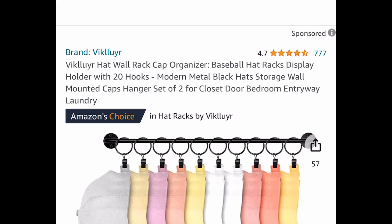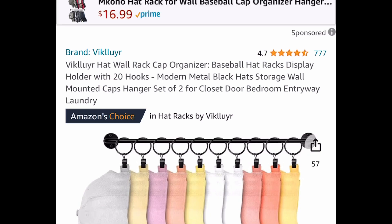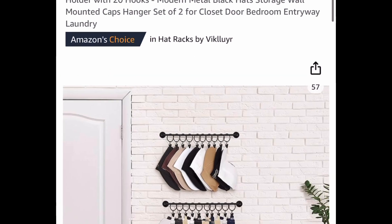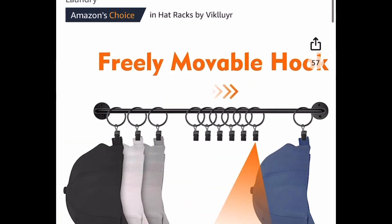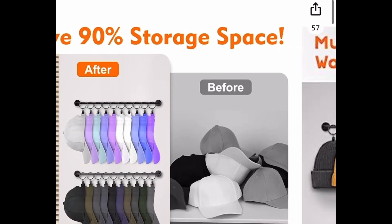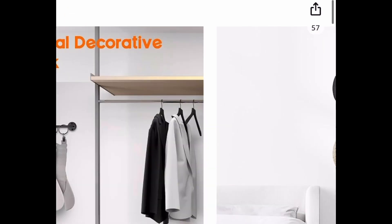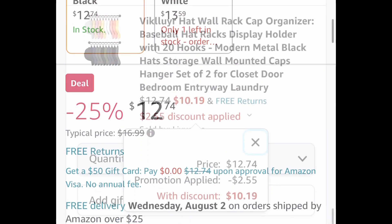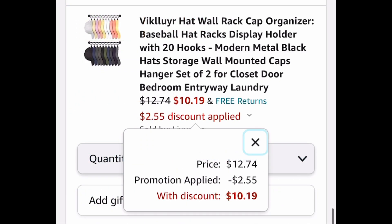Now the last deal for this video is this hat wall rack cap organizer with 20 hooks. You get two of them and you can use them for caps, scarves, ties, beanies — you name it. This one is currently priced at $12.74 but with our code we are dropping this down to $10.19. As always my lovelies, I hope these deals help — now run, run, run and let me know what you snagged!